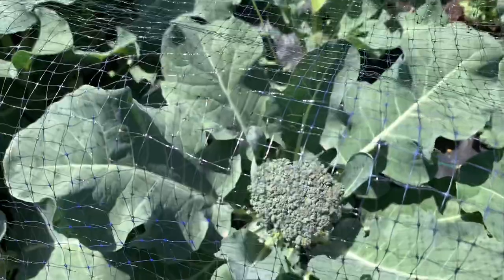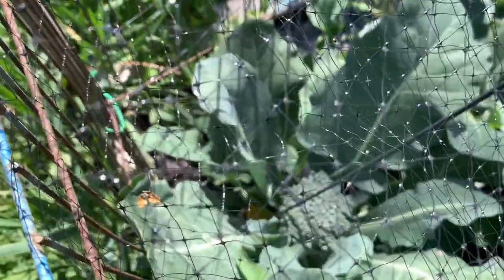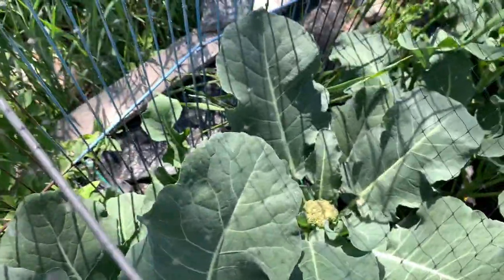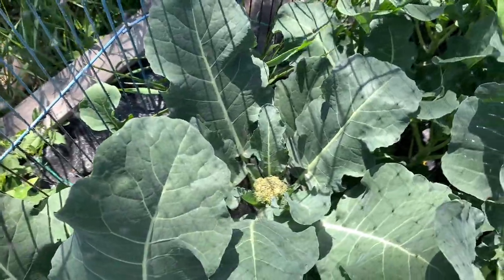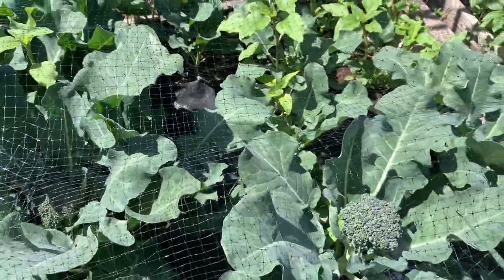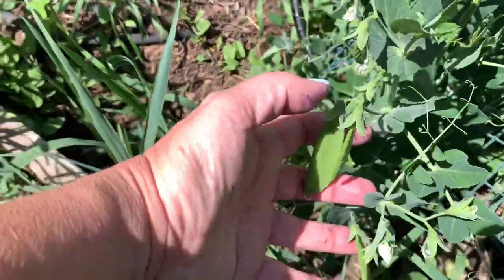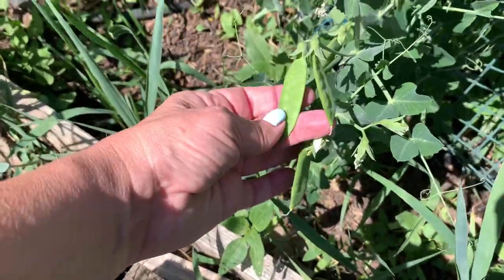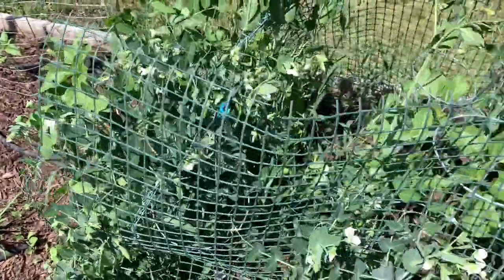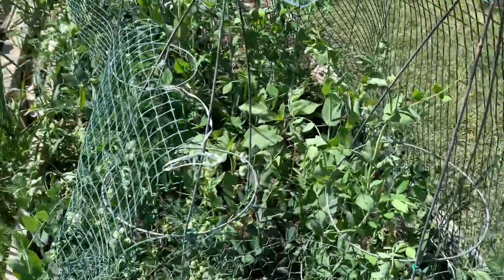Check out the broccoli — we're getting broccoli, this is exciting! There's one, there's another one, there's one in here. I need to fertilize this with fish emulsion. And look at the peas — they're coming along, finally. After these come up I'm going to plant some pumpkin, and hopefully they'll have time to make pumpkins.